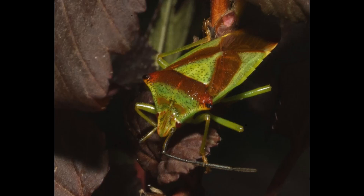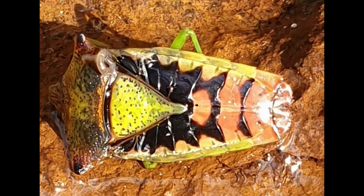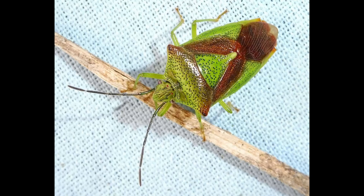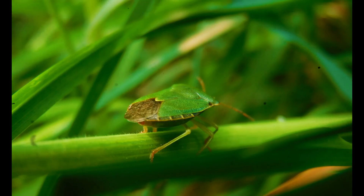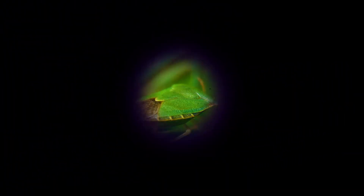They play an important ecological role by helping control plant growth and serving as prey for larger animals. From its shield-shaped body to its remarkable maternal instincts, acanthosoma represents both beauty and intelligence in the insect world — a tiny guardian of the leaves that lives quietly, but powerfully, within nature's green layers.